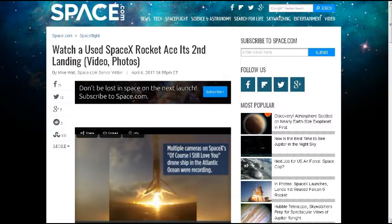Welcome to this week's TDD Weekly Report for the week ending April 8, 2017. This first story is from my friend Joseph L., who has contributed quite a bit. Thank you for this contribution. From space.com: watch a used SpaceX rocket ace its second landing.